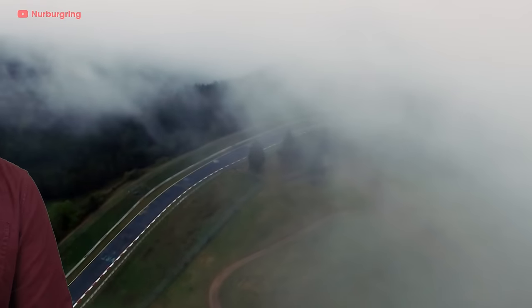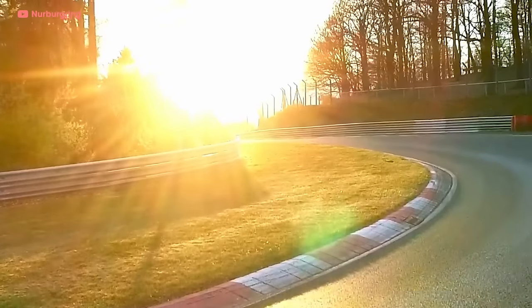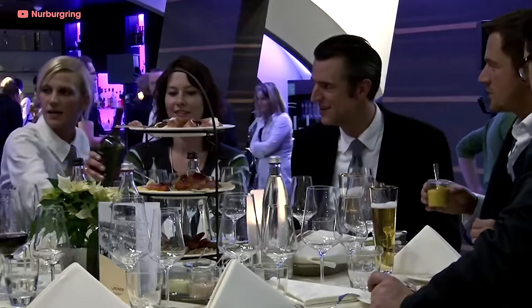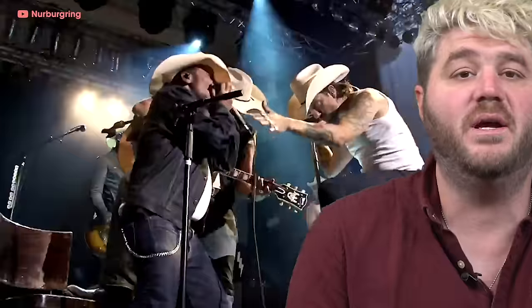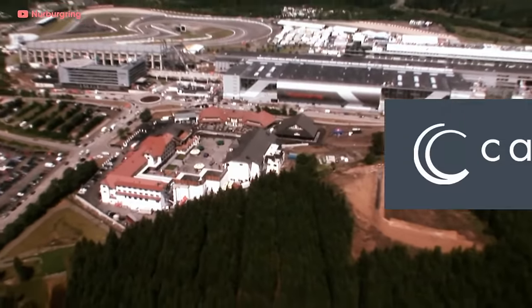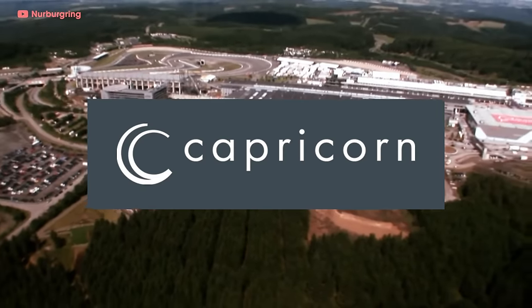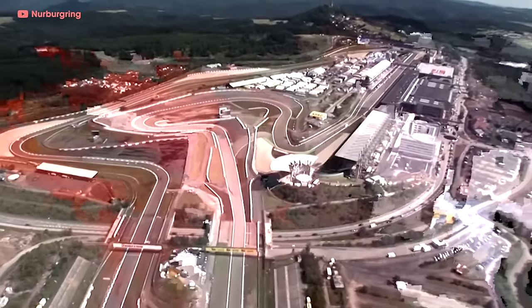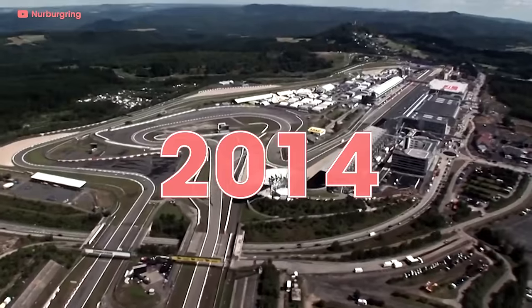If you want to drive the ring, you better do it sooner than later. Many race tracks are suffering financially, but due to its size, this track is especially hurting. In 2012, the track went bankrupt because they built a bunch of tourist attractions and the tourist numbers really didn't increase. Then the engineering firm Capricorn Group bought the place for $173 million, but since they're all Capricorns, they couldn't make up their minds. So Russian billionaire Victor Keratonin bought the majority ownership of the track in 2014.